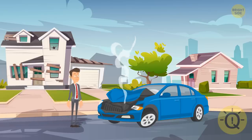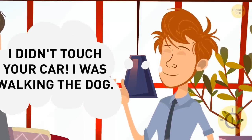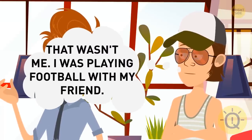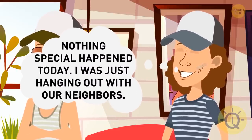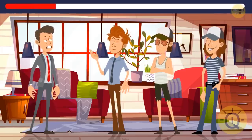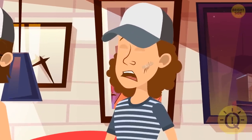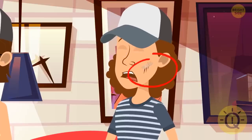Peter came home in the evening and found his car wrecked. His three roommates were there. Peter decided to find out who was guilty, so he questioned them. Josh replied: I didn't touch your car — I was walking the dog. Mike said: that wasn't me, I was playing football with my friend. And Will said: nothing special happened today, I was just hanging out with our neighbors. Can you spot the liar? It's Will. He said he'd visited the neighbors, but nobody lives in that abandoned house. Plus, his cheek looks like he was in a crash.